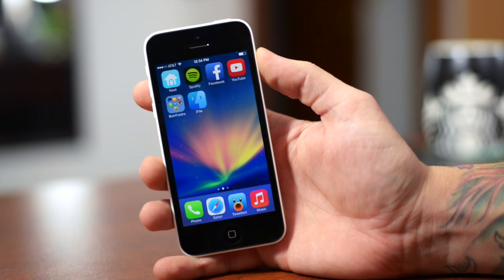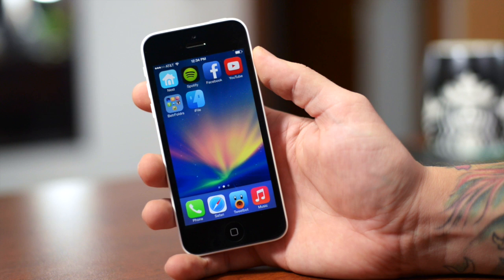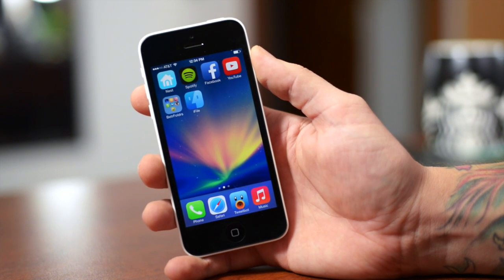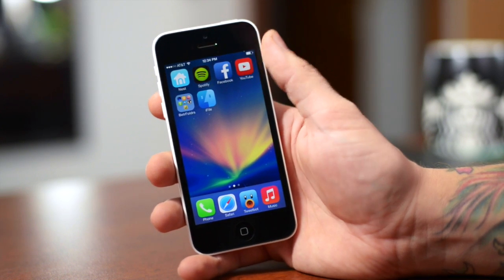What's up guys? Jeremy with everything iDevice, and yes, iFile has been updated for iOS 7. I wasn't really expecting this today. I was just doing my normal run through of Cydia and all the new tweaks and stuff, and it just happened to pop up when Cydia refreshed for me. And it is updated now, as you guys can see, with the new icon.